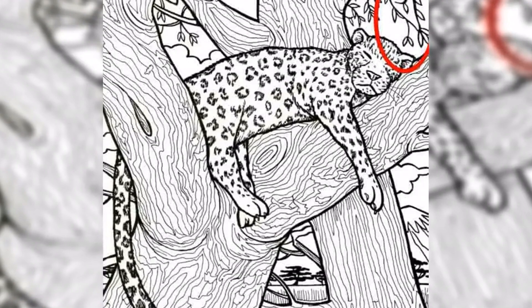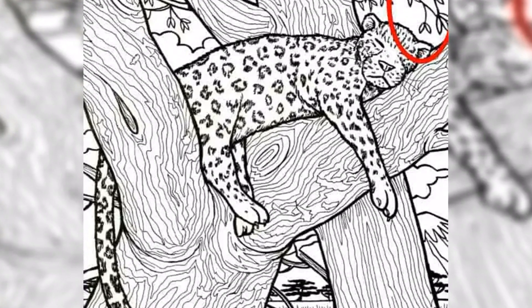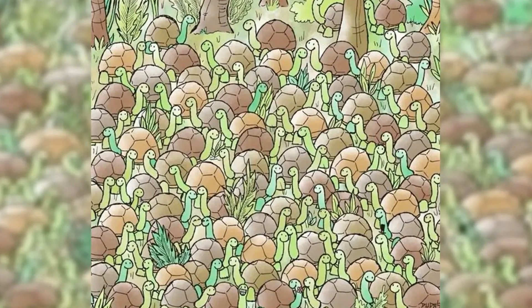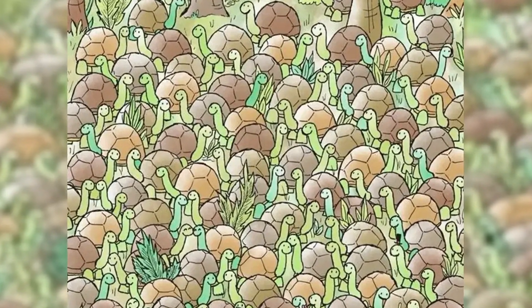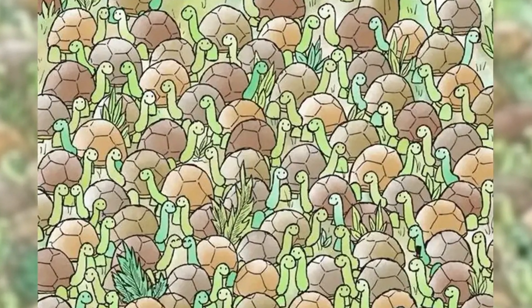The tricky brain teaser might come off unassuming at first, but there is another sneaky animal hiding in the background. It takes more than just looking for a simple object — it involves teaching your brain to recognize patterns rapidly. You are given 11 seconds to spot the fish in this mind-bending illusion to prove you have a high IQ.